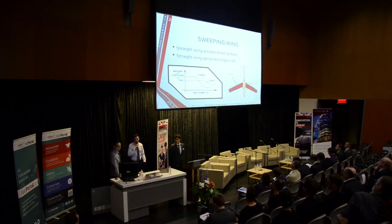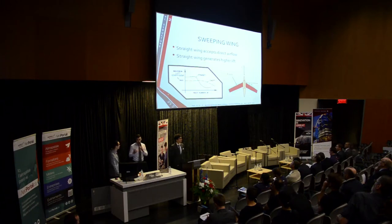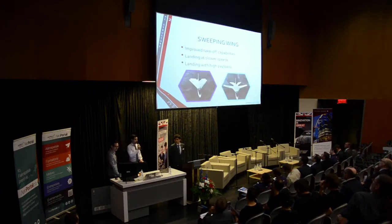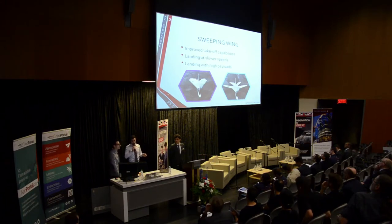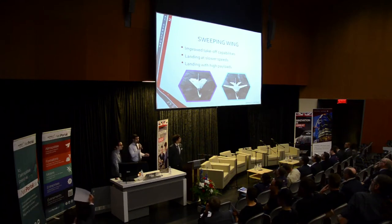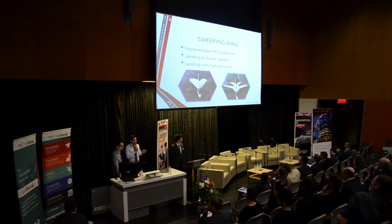At subsonic speeds, as you can see in the graph, a straight wing generates significantly higher lift than a swept wing. This is very important for both landing and takeoff. At takeoff, we're able to generate higher lifts, which means we can use our engines without afterburners — and afterburning is very inefficient. Most importantly, during landing, we're talking about a cargo aircraft that will be landing with a payload about 2.5 times what the Concorde would be landing with.